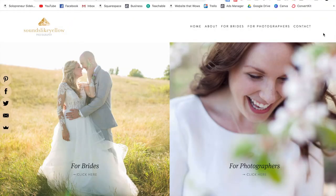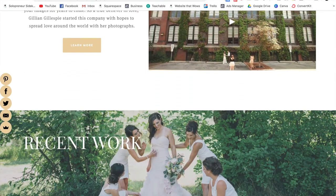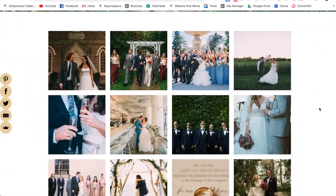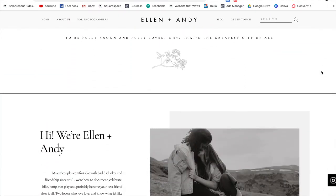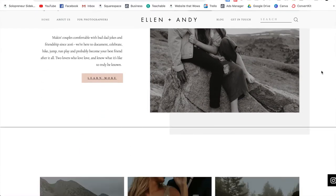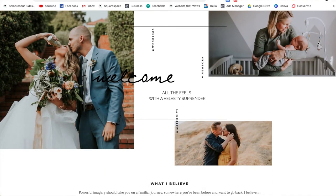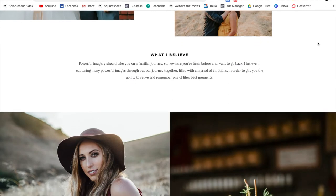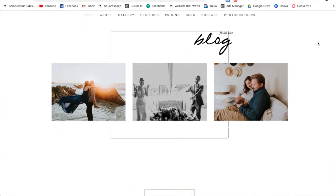First we have my friend Jillian's website, soundslikeyellowphotography.com. I really love her home page — you can very easily split your website into categories based on the photography types that you do and then show off your work really nicely. Next is ellenandandy.com, which is really nice and simple, minimal with a few details to make it look more unique. And finally we have candicephotography.com. These are just a few examples of what you can do with Squarespace — you can really customize it and make it your own.